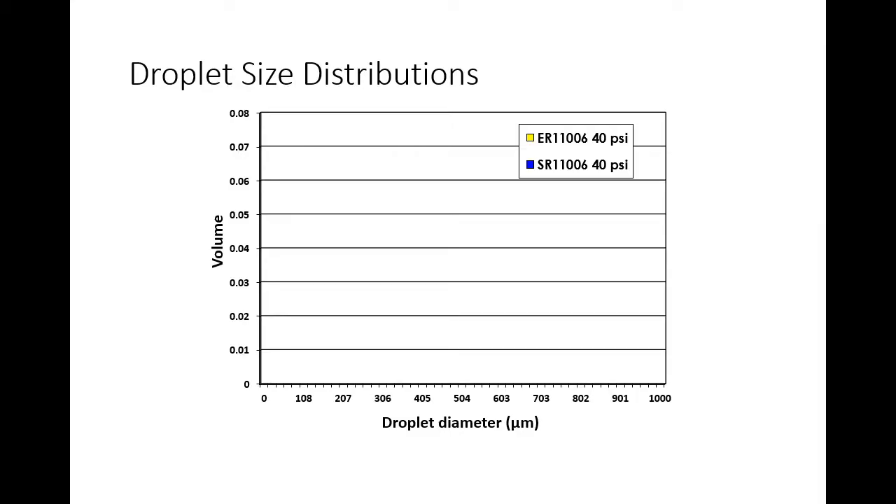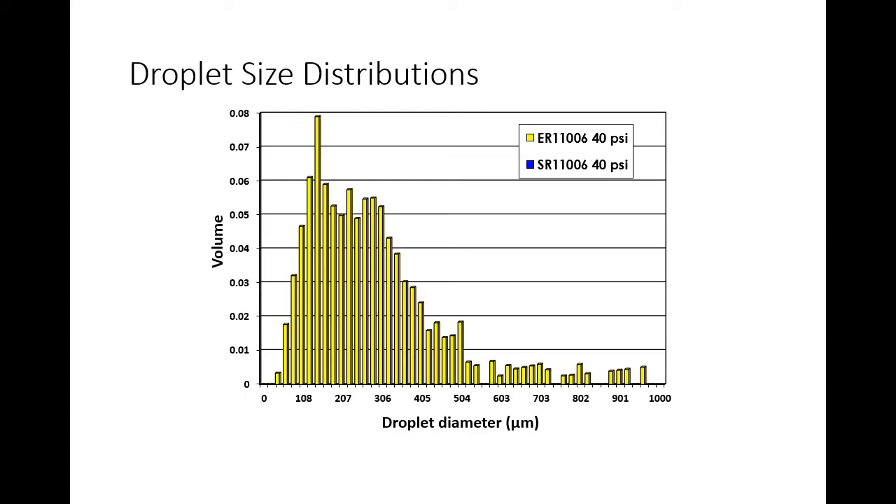Let's talk about spray quality and water volume. I've introduced this concept of spray quality — fine, medium, coarse, very coarse. I want to unpack that and talk about the actual distribution of droplet sizes in various nozzles. These are Wilger nozzles, very common on Case sprayers with Aim Command. The droplet diameter is on the bottom axis and volume on the vertical. This shows the distribution for the ER1106 extended range conventional flat fan at 40 PSI — volume is distributed mostly on the smaller droplet side.